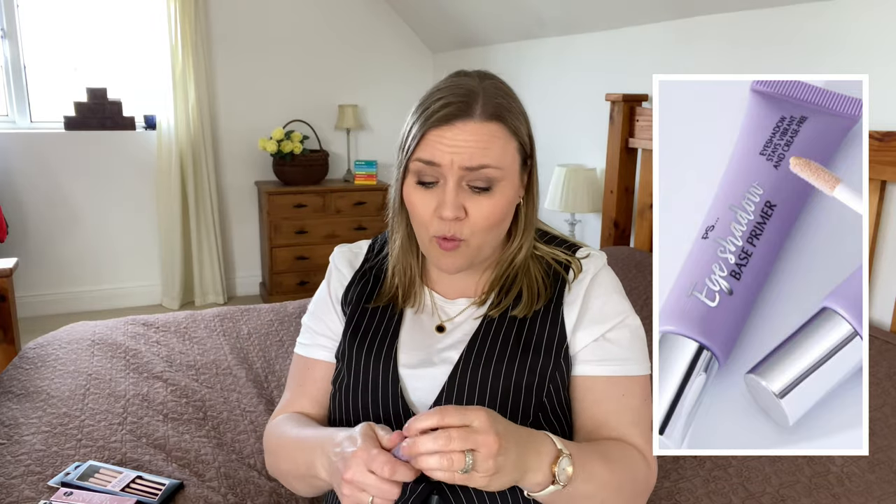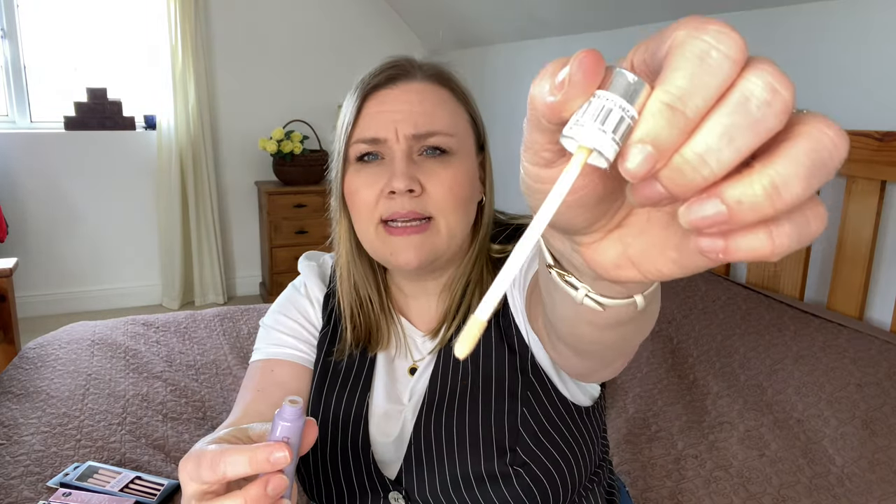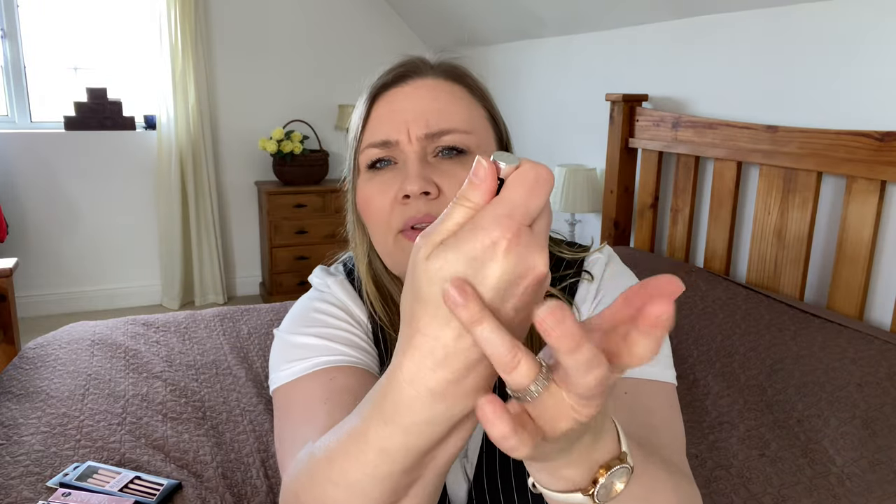I also got an eyeshadow primer — I've never used a base primer from Primark before. It's one of those lipstick-style tubes where you just twist it up. It has a very slight colour to it but comes up clear, which is fine. It's not sticky at all, which I like — the one I currently have is quite sticky. I just bought this to try it and it was only three euros, so that was great.